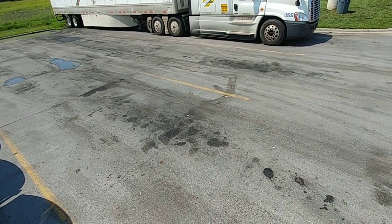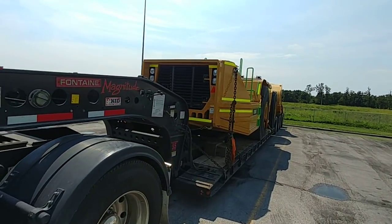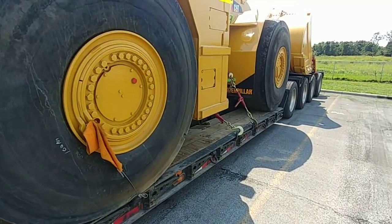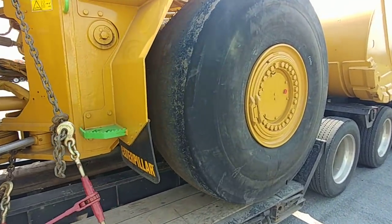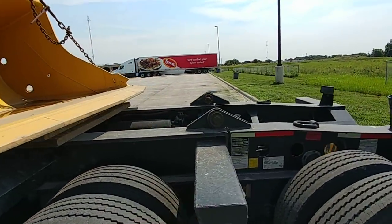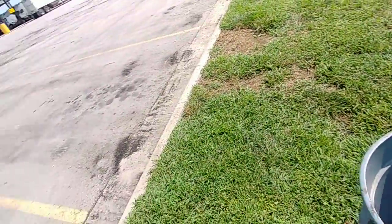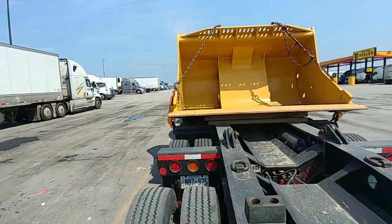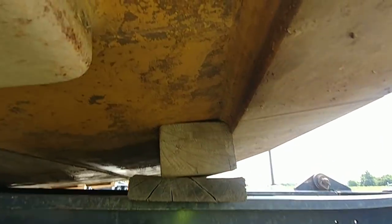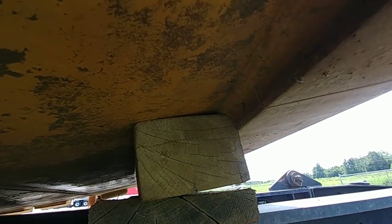My loader is still here. Nothing moved. Everything was cool. My blocks are here, so as they say, actions speak louder than words. This was secured properly. The only thing that shifted was the bucket and I had to tighten the chains a couple of times, but then it found its place.